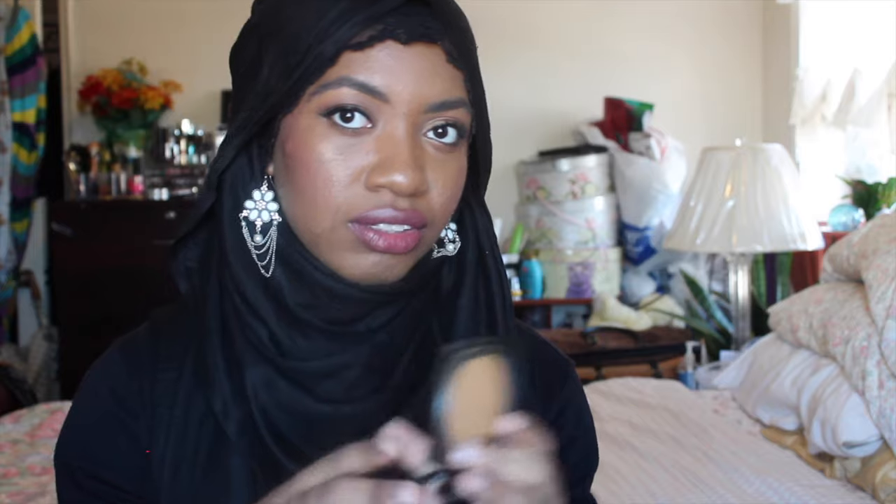I totally skipped powders — going straight back to them now. First is the Lancome Dual Finish Multitasking Powder Foundation in the shade 460 Suede — the same shade as my liquid foundation. I'm wearing this too, along with another powder around my nose to keep from getting too oily.